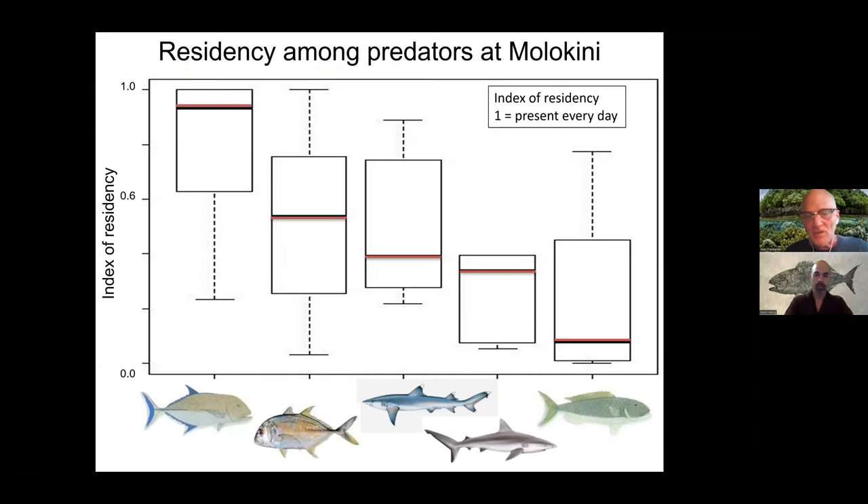The five different species we looked at were Omelu, Olua, white-tipped shark, gray reef shark, and Uku. They all have different amounts of what we call residency inside Molokini. By far, Omelu was the most resident of all the predators—spending almost all of its time at Molokini. Olua also a fair amount, but not as much. White-tips were fairly resident. Gray reef sharks and particularly Uku moved around quite a bit and didn't really call Molokini home exclusively.